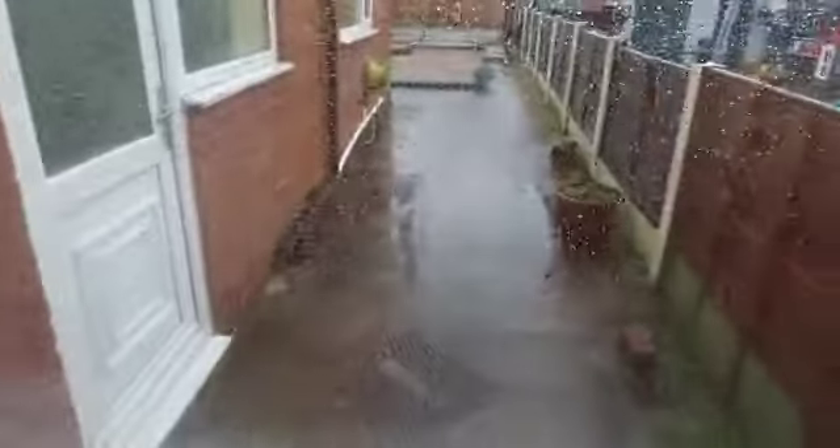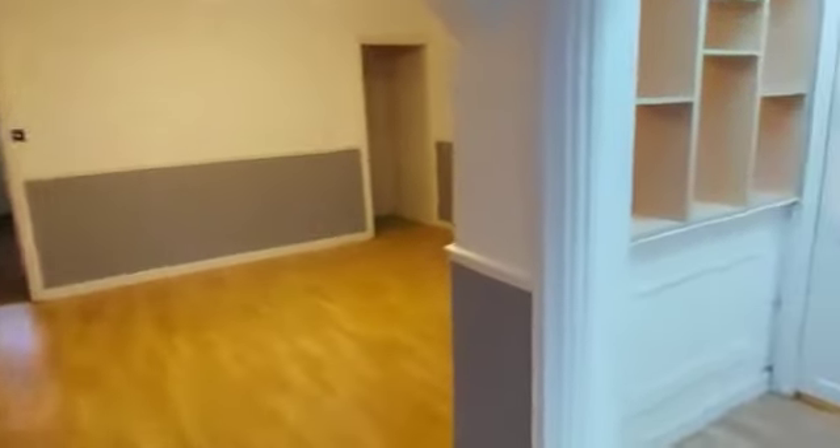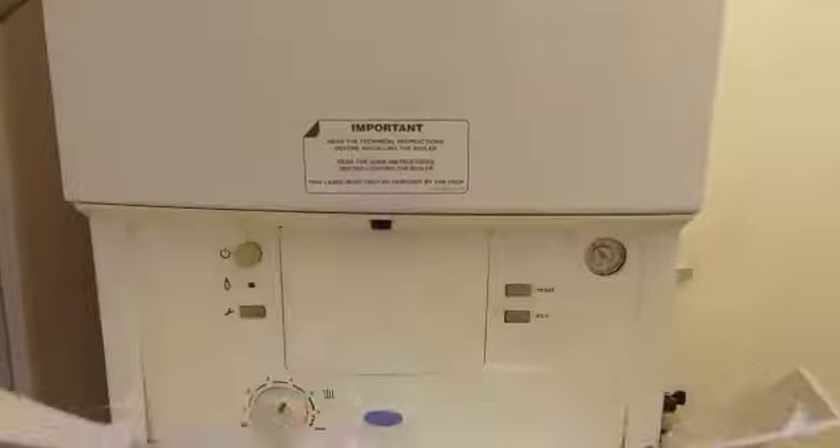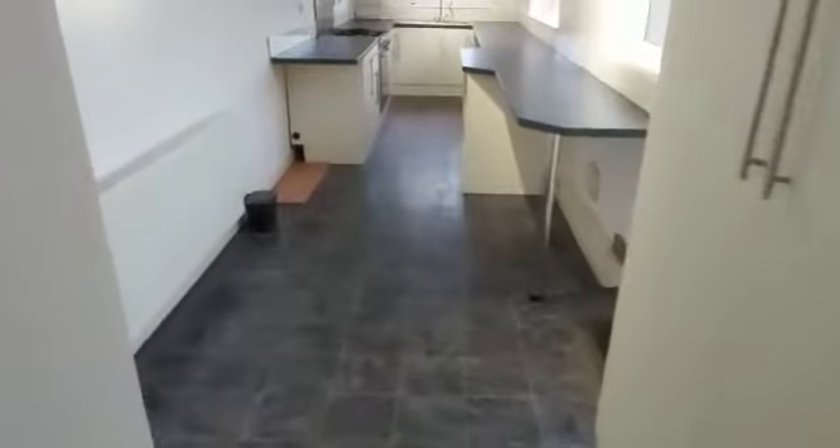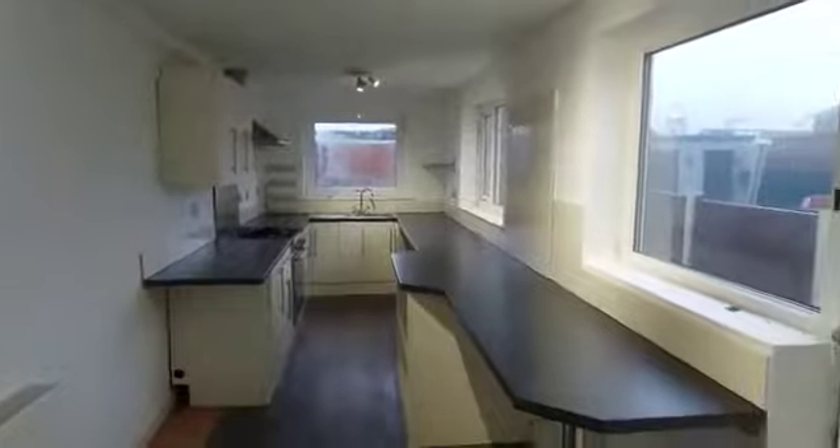There's a nice cute section here overlooking the back. This has had a big kitchen extension. Downstairs toilet with your Worcester boiler. And now the long kitchen.